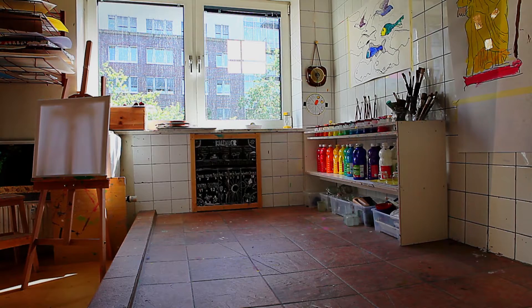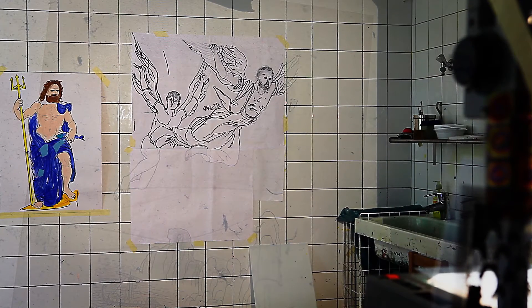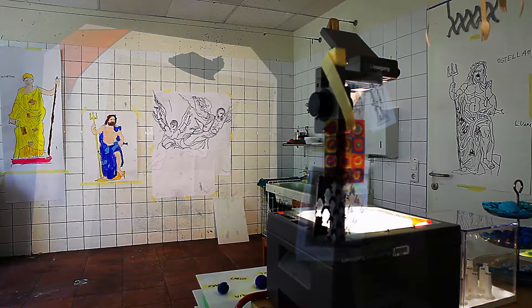Ich gebe den Kindern nichts vor, ich biete ihnen das an, indem ich es aufbaue, schön präsentiere, eine vorbereitete Umgebung schaffe für die Kinder, und die Kinder so die Möglichkeit haben, frei zu wählen, womit sie sich beschäftigen möchten. Die vorbereitete Umgebung ist ein Werkzeug, um in die Projektarbeit einsteigen zu können.